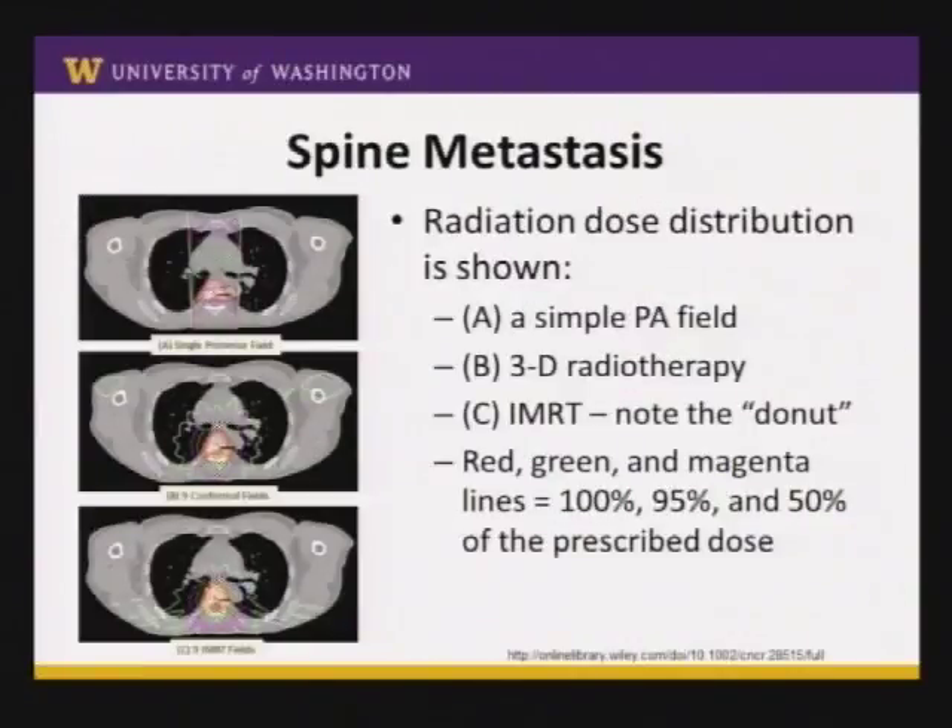Another very common scenario is treating patients whose tumors have spread to the bones and the spine. The simple decades-old way is with a rectangular-shaped beam coming in from the back, providing fairly high dose to the entire rectangular area. More recently, you can use different beams of radiation — this example uses nine separate beams coming from different directions, all converging on the tumor — so you get a much higher dose to the bone involved with cancer, and lower doses elsewhere in the body.